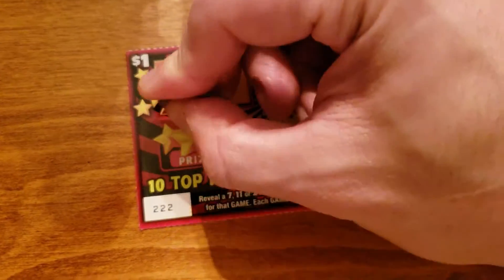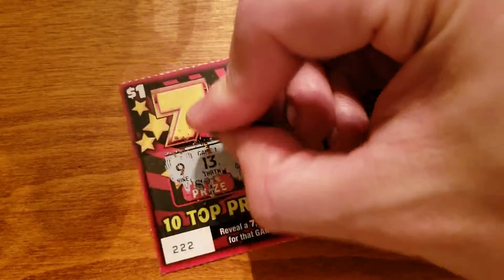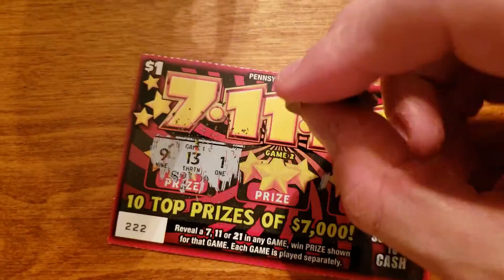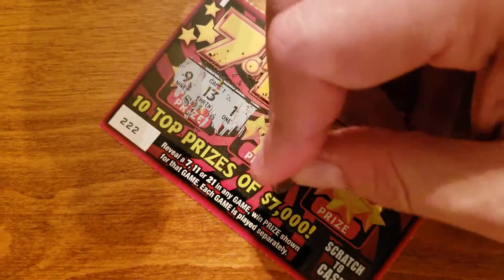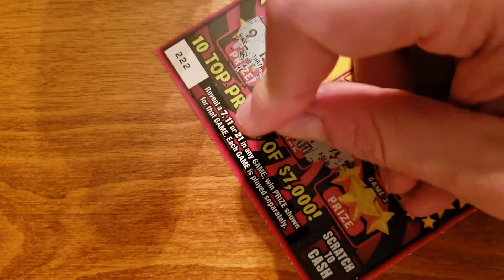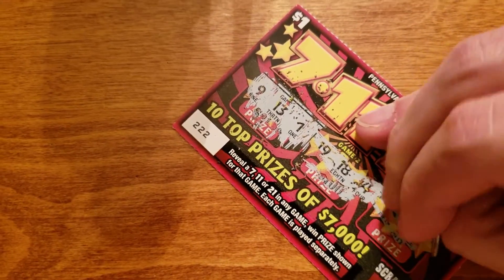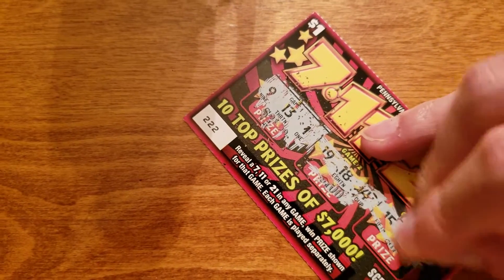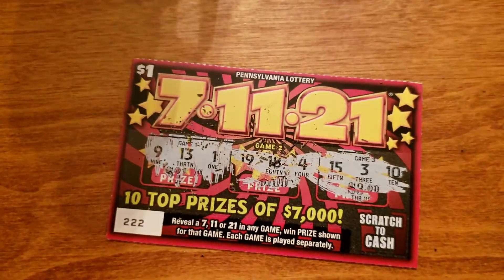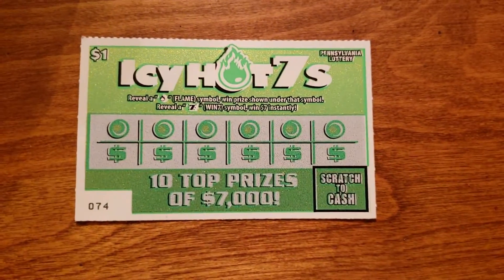Let's see what we get. We get a one in game one, and none in game two. And it looks like this one is going to be a loss. Yep, nothing. So now on to the second one-dollar game.